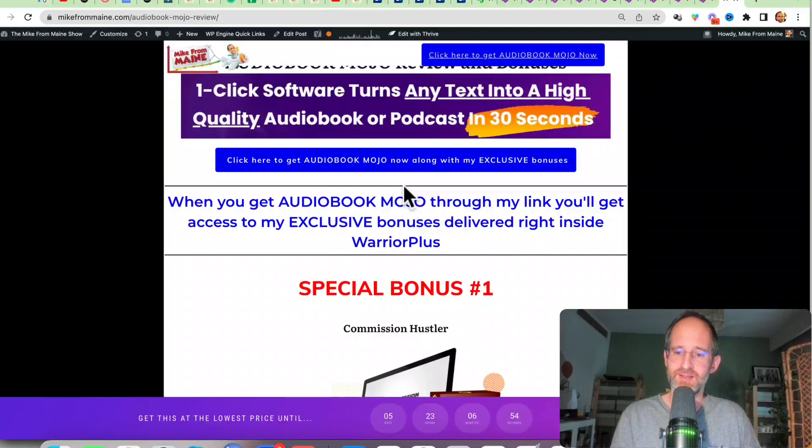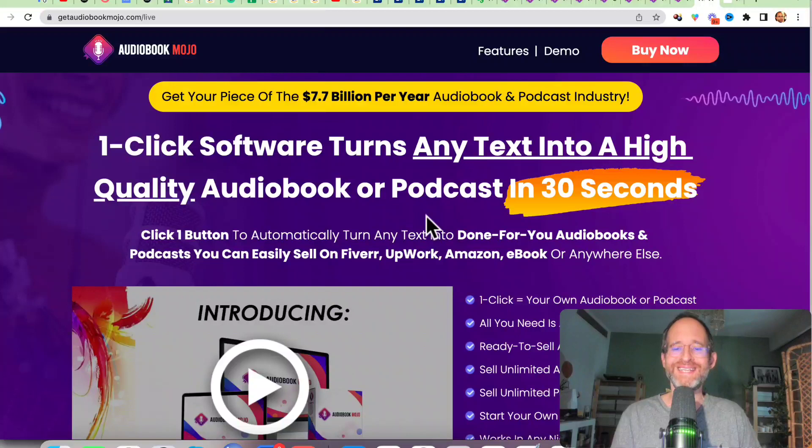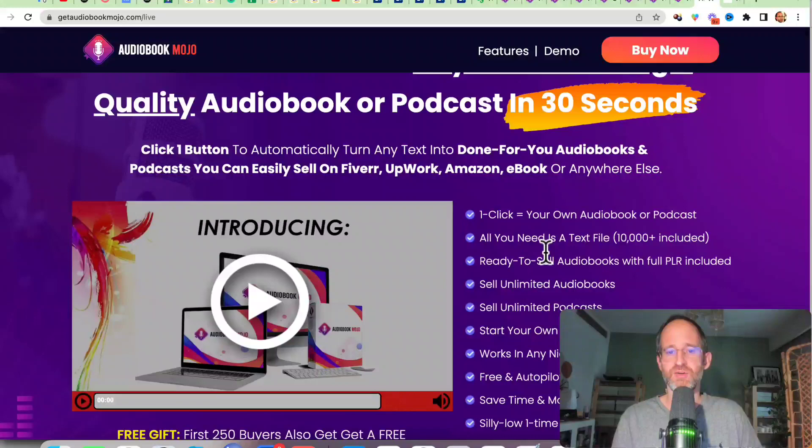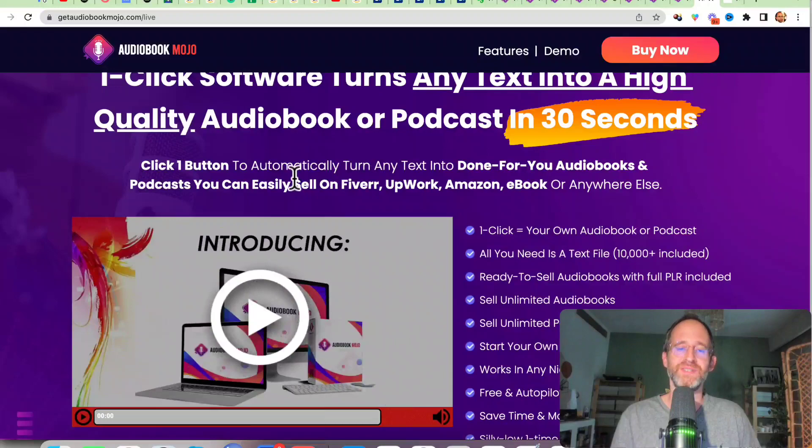Let's take a look at the sales page. It says one click software turns any text into a high quality audiobook or podcast in 30 seconds. Click one button to automatically turn any text into a done-for-you audiobook and podcast. You can easily sell on places like Fiverr, Upwork, Amazon, or anywhere else. So essentially it turns content into audio content, and they have the idea that you can upload it to different platforms and potentially sell it on Fiverr.